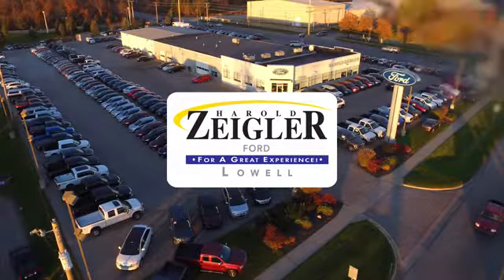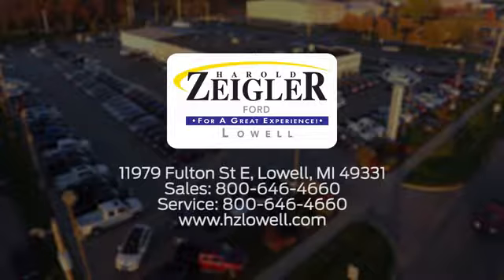Harold Ziegler. For a great experience, we're conveniently located at 11979 Fulton Street East in Lowell, Michigan.